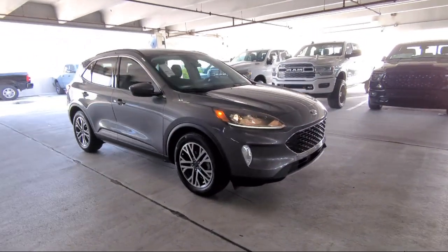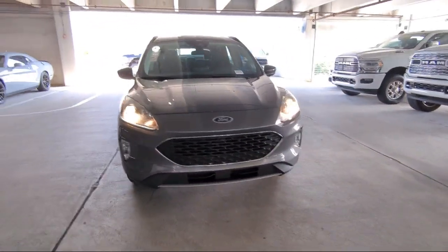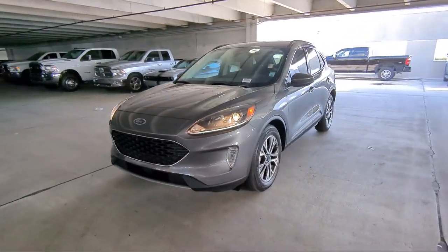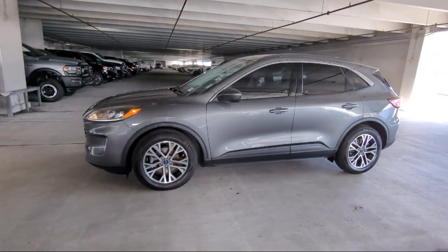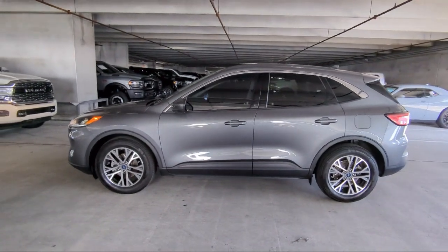Here at family-owned Rego Chrysler Dodge Jeep Ram, we have the best selection at unbeatable prices. For over 25 years, we've been providing a family atmosphere in a large town setting, and we care about our customers. Our friendly, multilingual staff will help you drive home today in a car or truck that is just right for you.